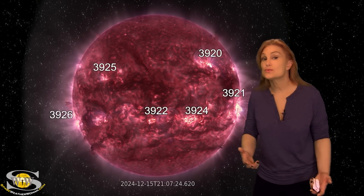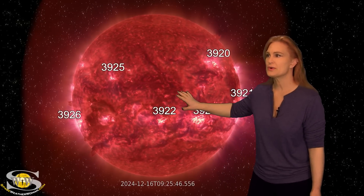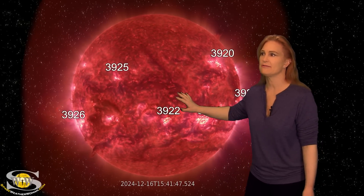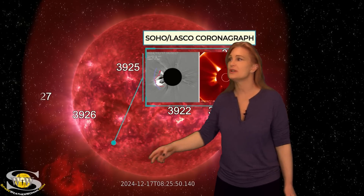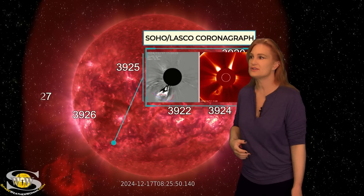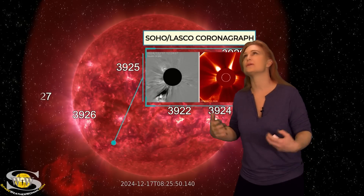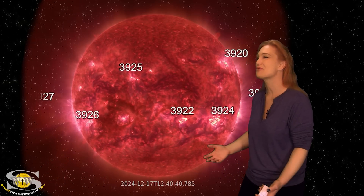After that blast, things really quieted down for a bit. We did have another failed filament launch — you can see this — which was definitely a fizzle. Then we had to wait for region 3905. You can watch it right on the east limb — boom, right there. It fires off a gorgeous eruption, and that causes a secondary eruption. When we look in coronagraphs, sadly, neither of these are Earth-directed solar storms. Gorgeous eye candy, but nothing Earth-directed for aurora photographers.